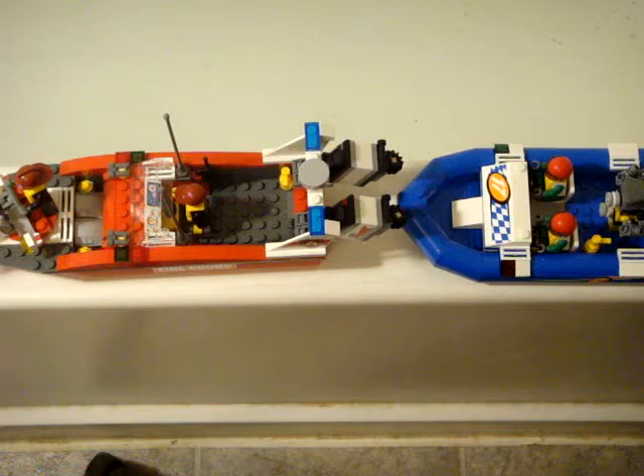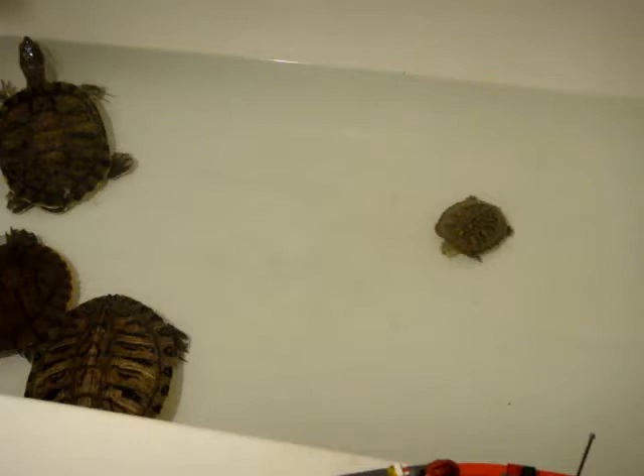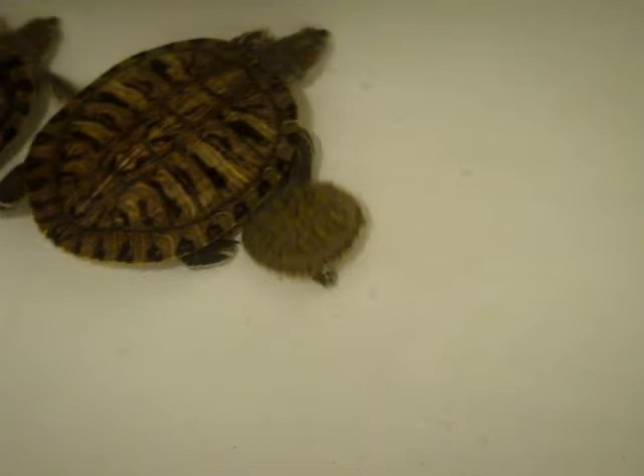The bathtub is full of water, and to prove that this is actual water I have some assistance in here — turtles! Look at them swim. Anyway, on to the proof that these boats actually do float. Let's go ahead and put them in.